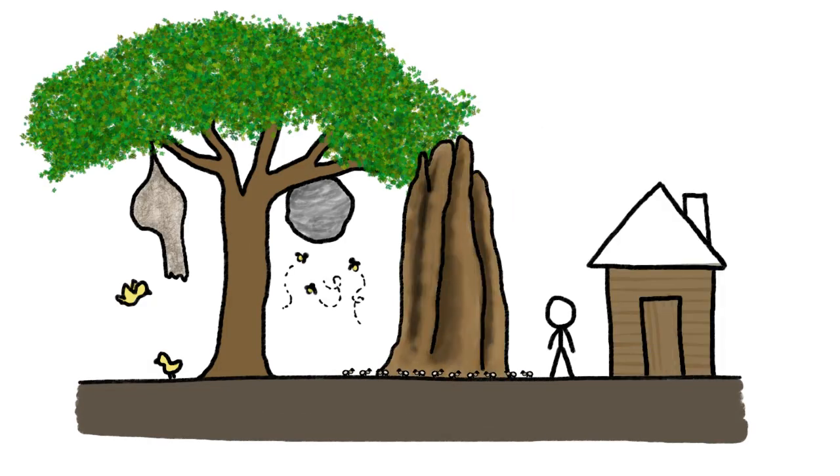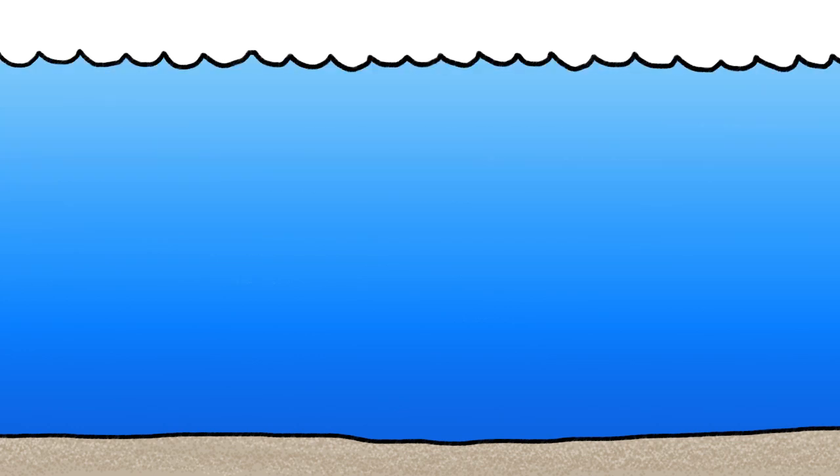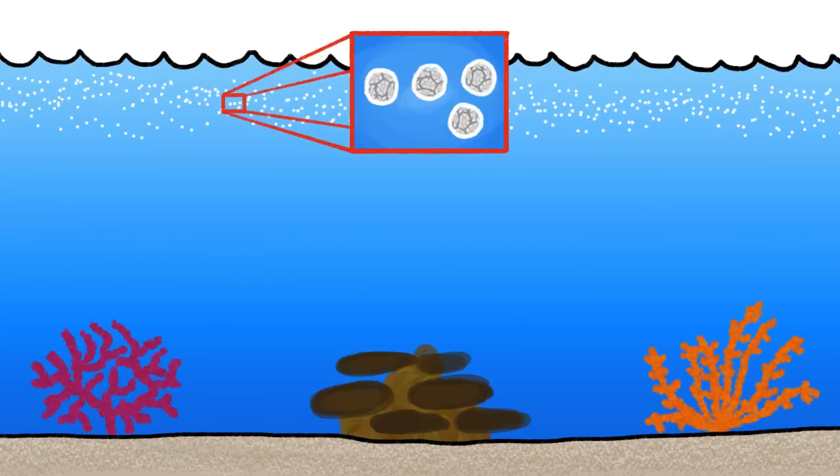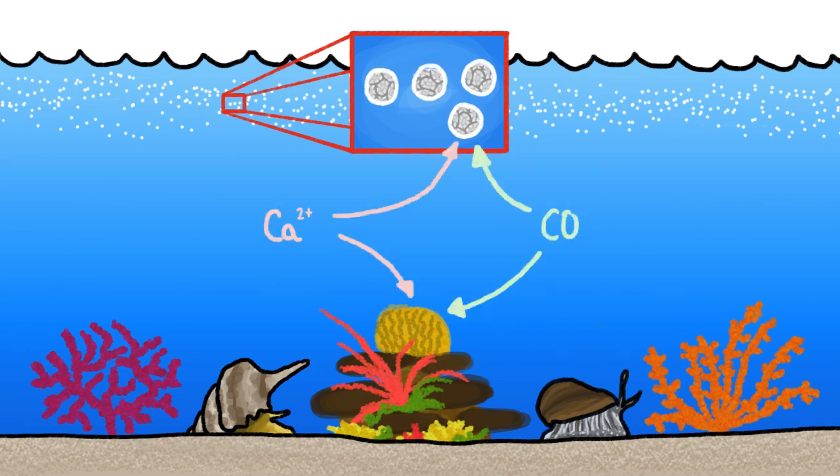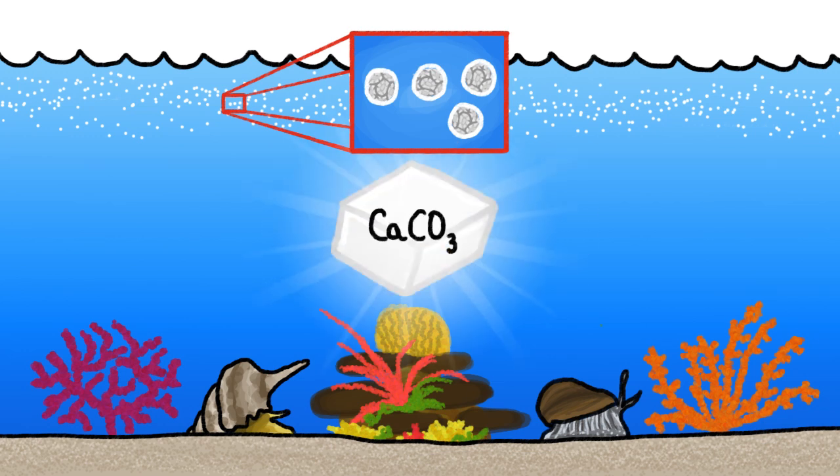Living creatures are amazing at building their homes from just about anything. But sea-dwelling creatures are particular wizards. Microscopic coccolithophores, coral-building algae, and giant snails engineer their own building material like magic by pulling two dissolved chemicals, calcium and carbonate, out of the water to form solid shells of — surprise — calcium carbonate.